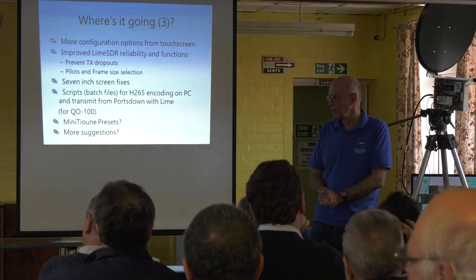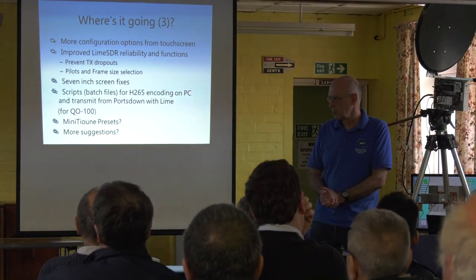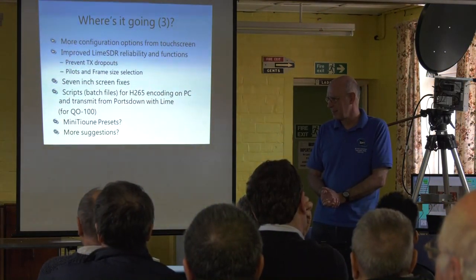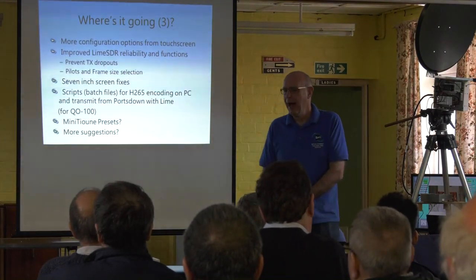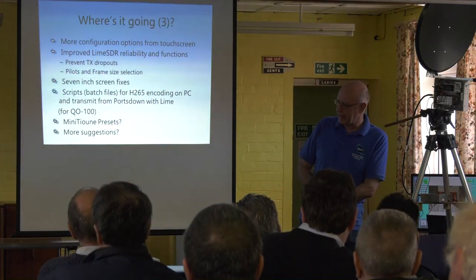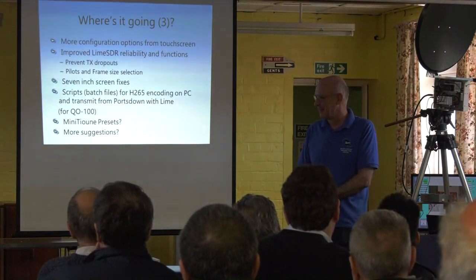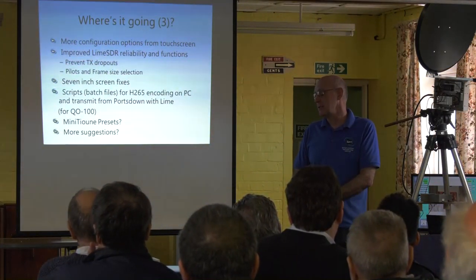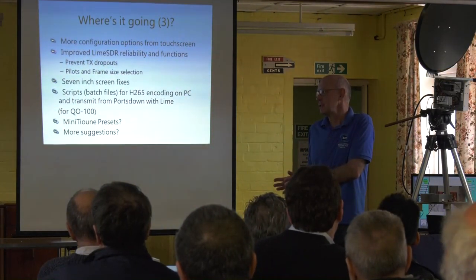Is there any chance of altering the name of DATV Express? There's a receiver and a transmitter and they're all called DATV Express — it's totally confusing. That is not within our gift, but I understand the messaging problem. The DATV Express team are totally independent from us — it might be something to raise on the DATV Express forum.